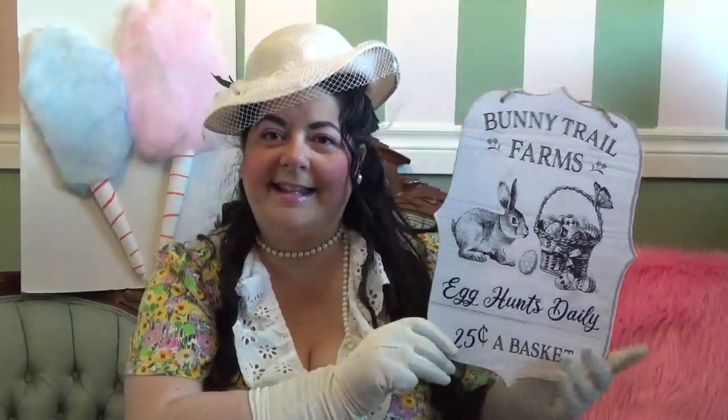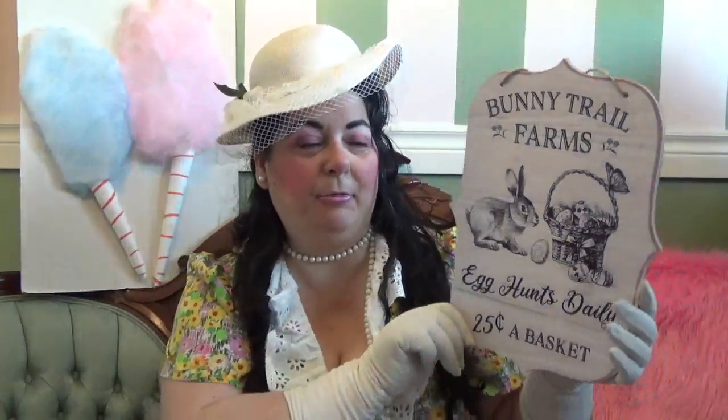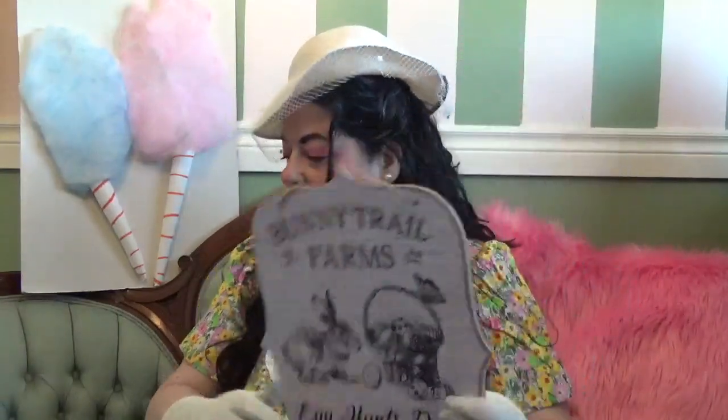First thing I got here is this little Easter sign that says Bunny Trail Farms Egg Hunts Daily, 25 cents a basket. So I got this — it's like black and white. It's really kind of cool.